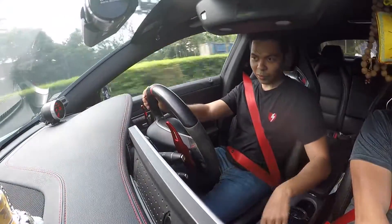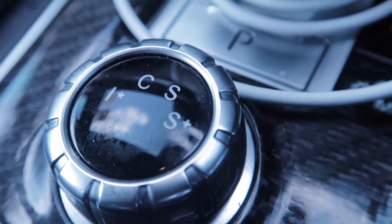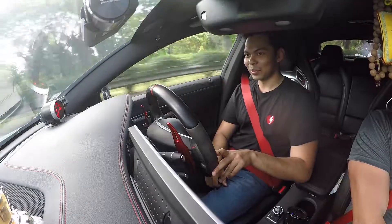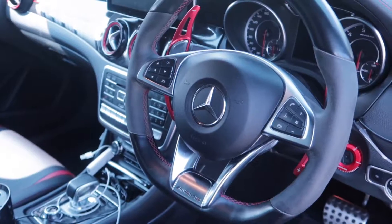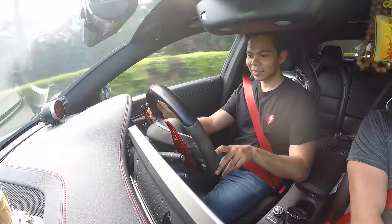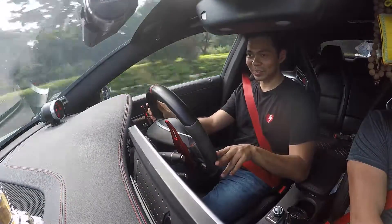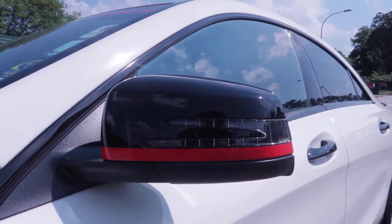Right now we're just driving around in comfort mode. I'm going to put the car in sport plus — when you do that the exhaust note opens up. Just as I was about to speed up, there's a traffic police parked by the side of the road so let's drive off first. Just putting my foot down, not even all the way, maybe 30-40% for like one second and I'm already reaching the speed limit. This car is pretty dangerous to drive on Singapore roads especially if you don't want to get in trouble.